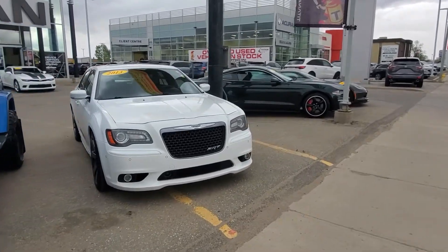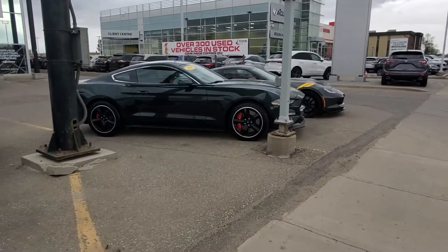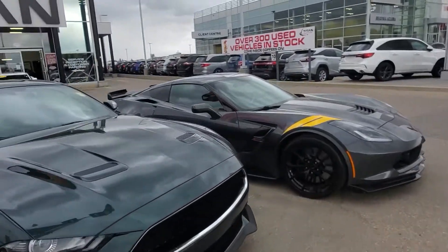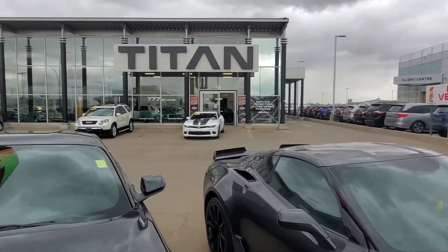We have luxury vehicles, trucks, vans, Jeeps, sports cars, performance vehicles, and classics. Our address here is 777 Broad Street.